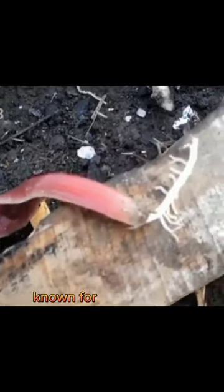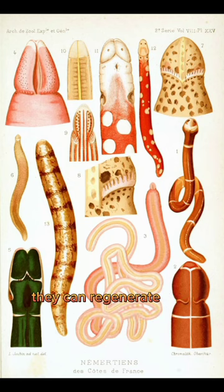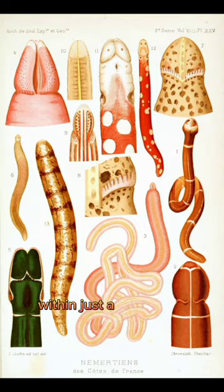Ribbon worms are also known for their ability to regenerate. If a part of their body is cut off or damaged, they can regenerate that body part within just a few weeks.